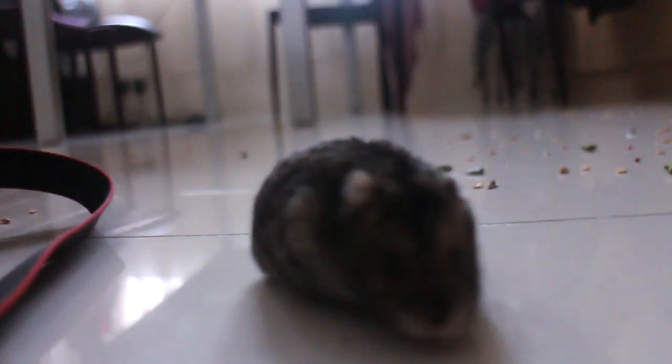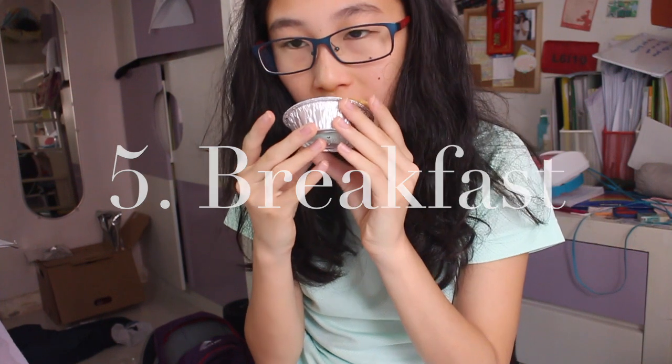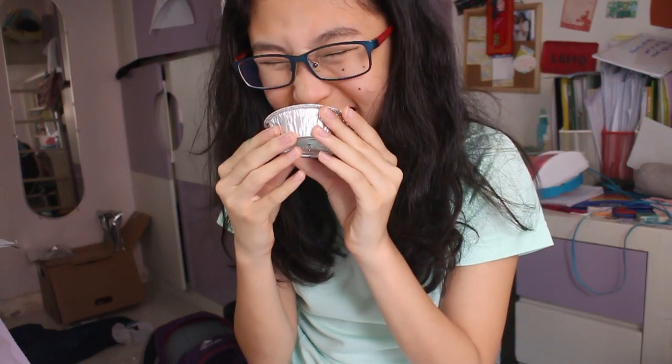The next part of my morning routine is something I do every single day, and that is eat breakfast — because breakfast is the most important meal of the day, as people say, so you gotta eat it.